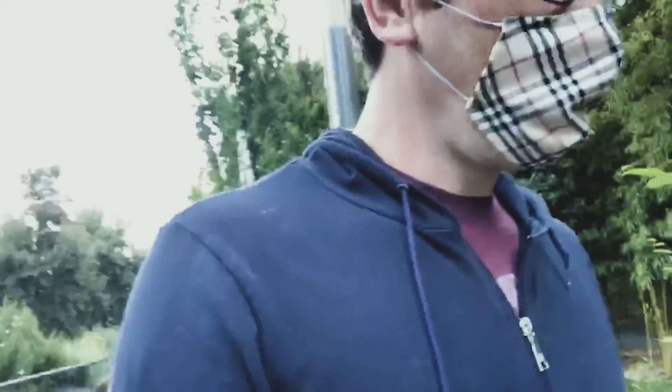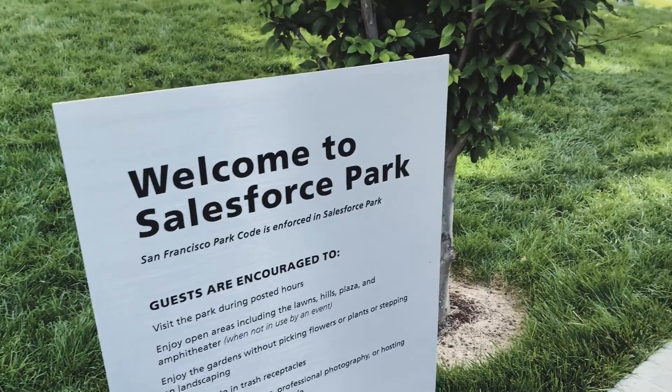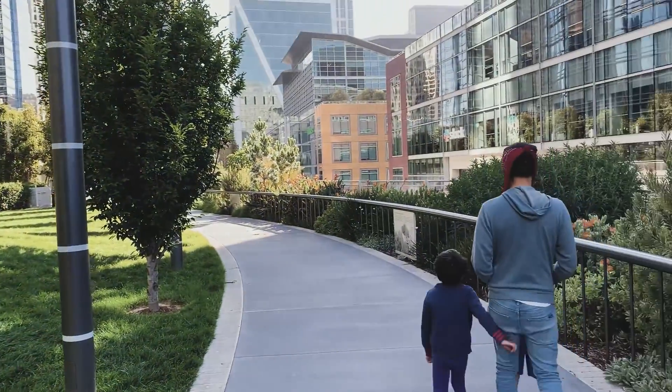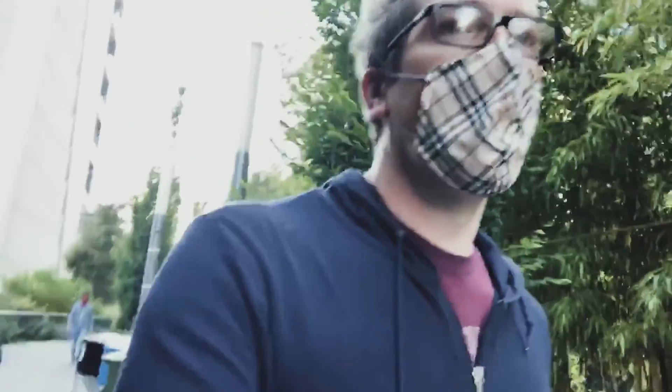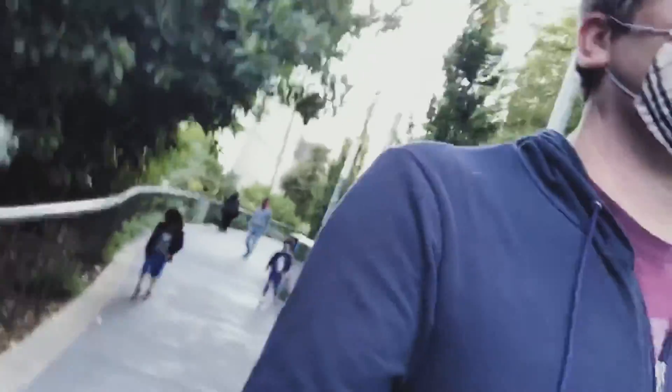There are over 200 species of trees here at Salesforce Park. There is a playground that is unfortunately closed off right now, but the kids are enjoying running around. There are some big open spaces around here as well.